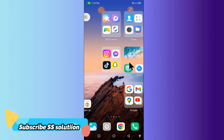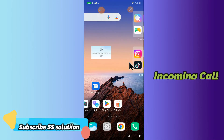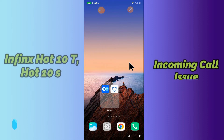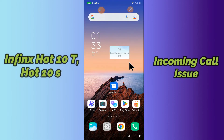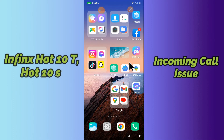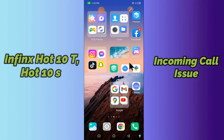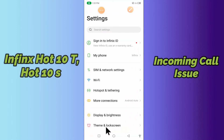Hello everyone! Today in this video I'll tell you how you can fix incoming call problems on your Infinix Hot 10T or Hot 10S. If your incoming call is not working or not connecting, I'll tell you a few tips and tricks that you can use to fix it. Before we move to the video, if you are new to my channel, don't forget to subscribe and press the bell icon. Watch the complete video and learn how you can fix it.